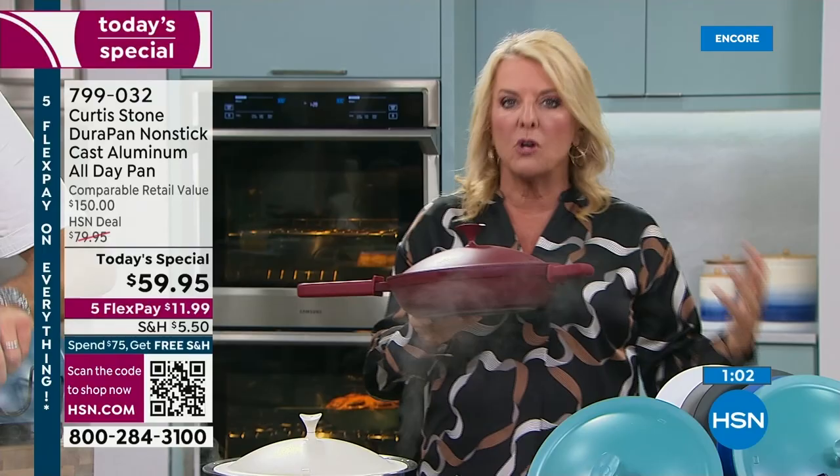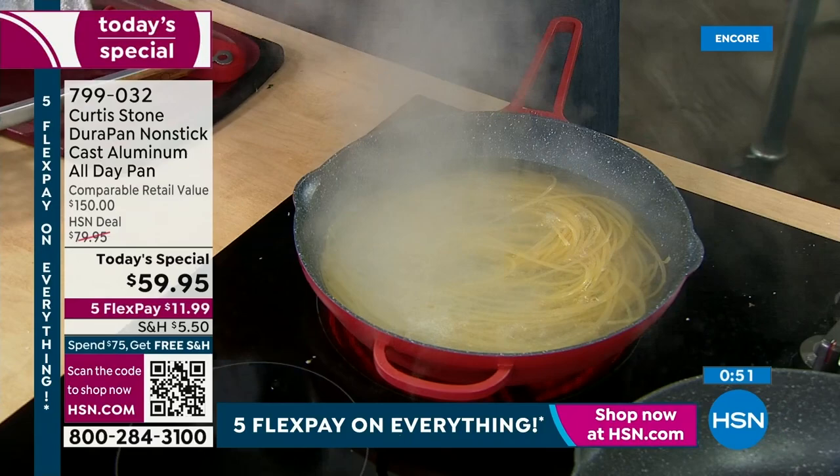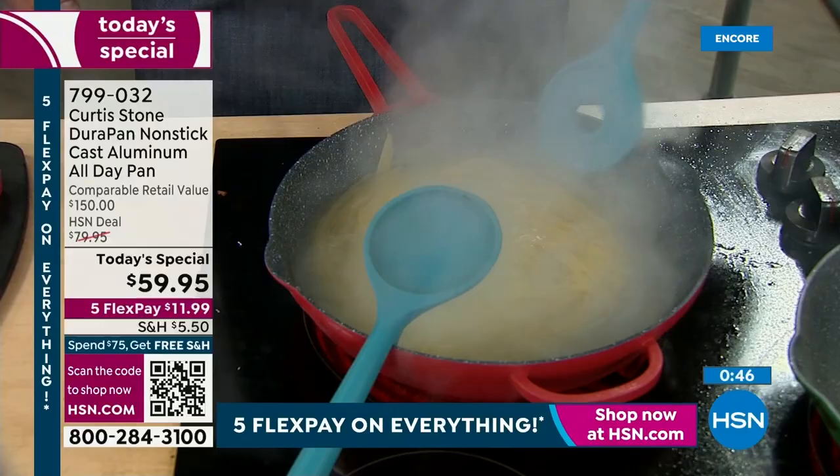Number one: this is dishwasher safe — that's not. Theirs doesn't have a strainer lid — this does. Theirs is not oven safe — that totally blew me away. They have no braising nubs on it. Also, it's smaller: theirs is a 10-inch, ours is an 11-inch.